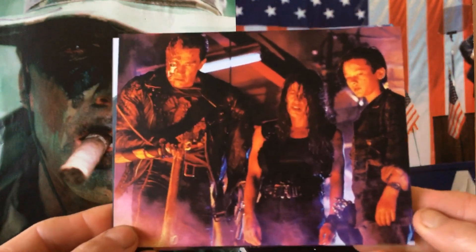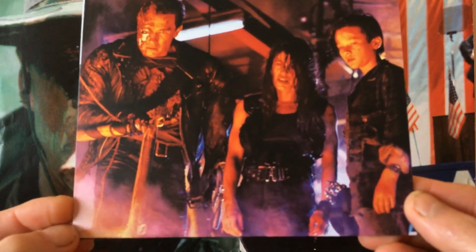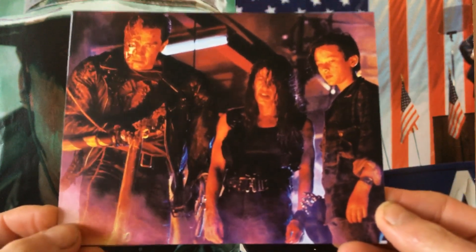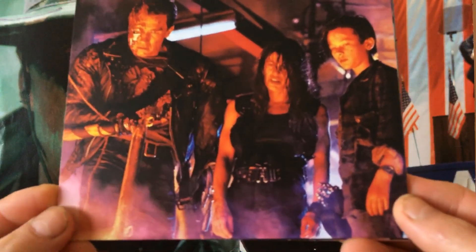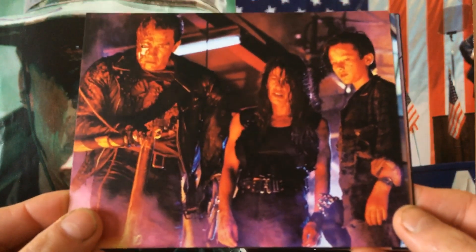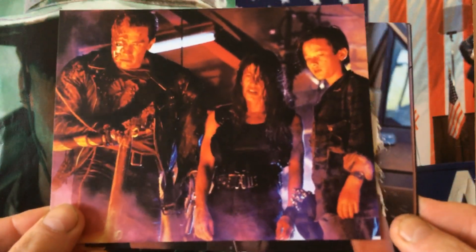He tries to protect John, the son of Sarah Connor, who is now a teenager. John Connor becomes the leader of the humans in the war against the robots and cyborgs in the future.